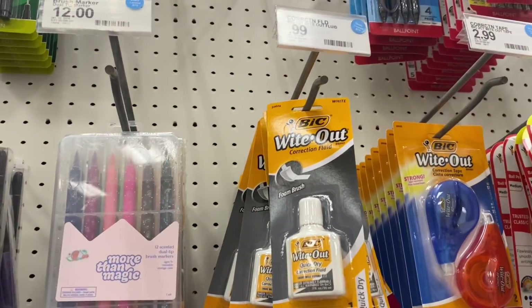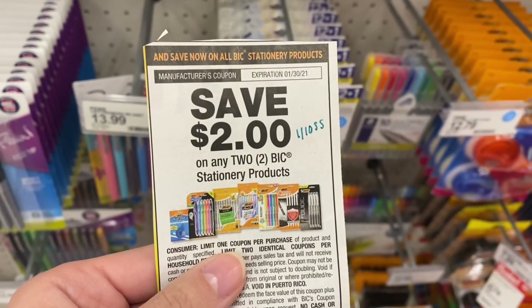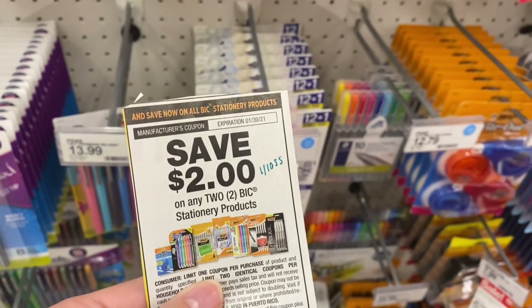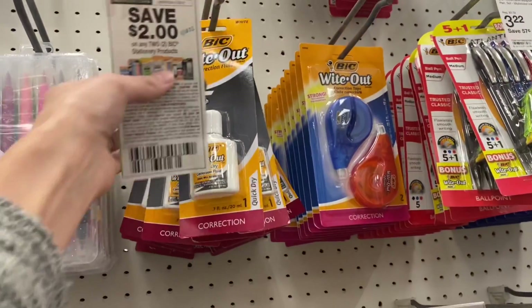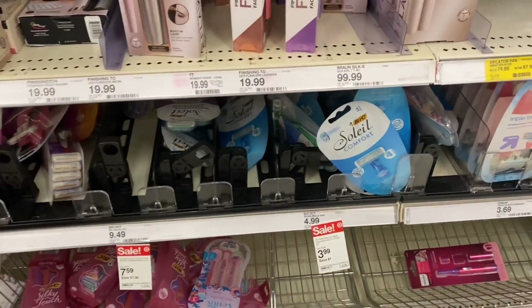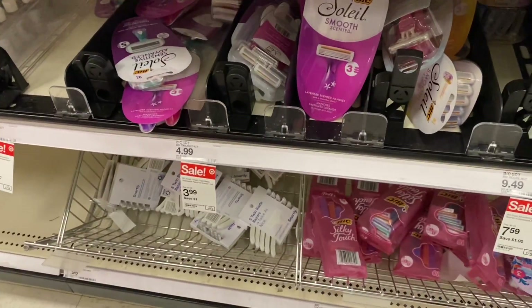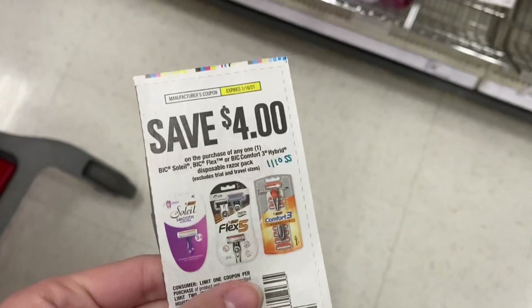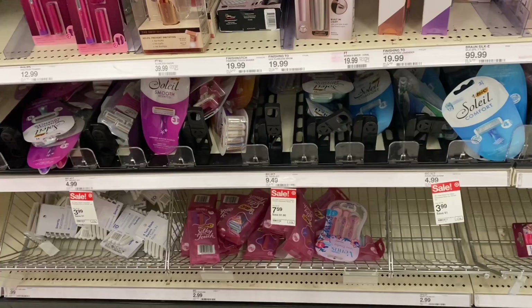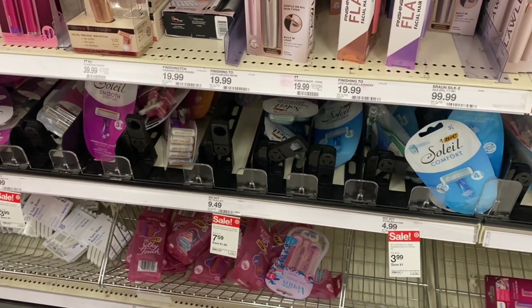An easy freebie you can get is on the whiteout. You could go ahead and pick up two of these big whiteouts — they're 99 cents each. We've got a $2 off two coupon from the 1/10 Smart Source that is going to make both of these completely free. Next, another freebie we're going to get is on the big Soleil razors. They're normally $4.99, on sale for $3.99. You're going to use this $4 off one coupon from the 1/10 Smart Source, which is going to make this razor completely free. A super easy deal that anybody can do with this coupon.